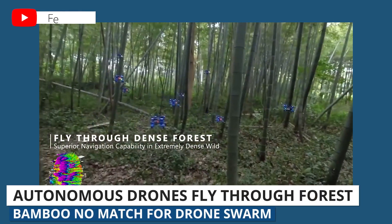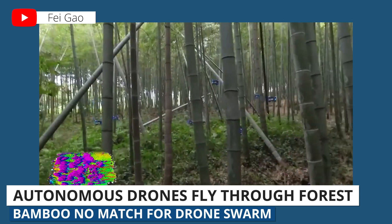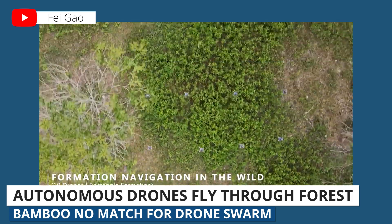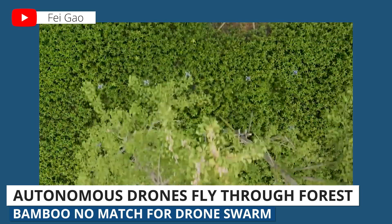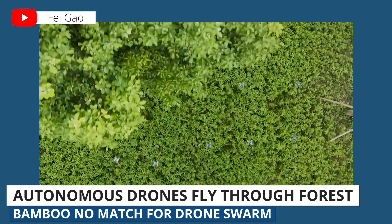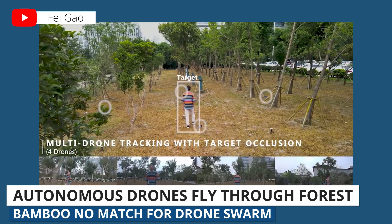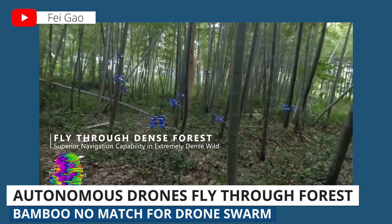Last story: it's a bird, it's a plane — nope, it's a swarm of drones. Researchers at Zhejiang University in China created a video of 10 drones flying autonomously through a bamboo forest. The drones fly on their own and communicate with each other to stay in formation while in flight. They are using depth-sensing cameras mounted on the drones, which allows them to create maps of their surroundings in real time while they're in flight.